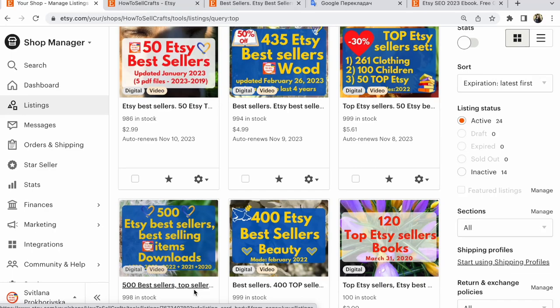Sell more on Etsy. How to share the listing correctly on Etsy. Hi guys, this is Lana Prokhorivska, Etsy shop.